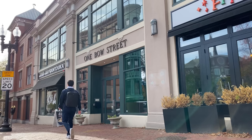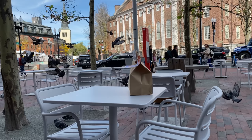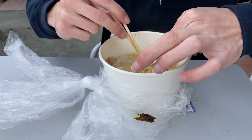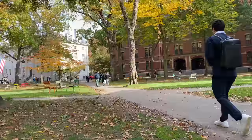Today I'm getting ramen at this restaurant called Santoka — it's pretty good. It's a nice day out so I'm eating outside at the Smith Center. This is a popular spot for chess hustlers; they're really good. A lot of people stop by to watch them beat the Harvard kids. I'm bad at chess so I never bother.